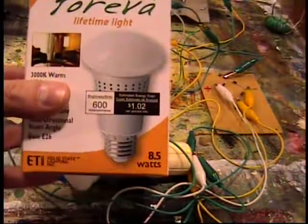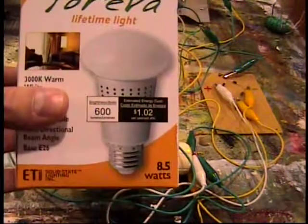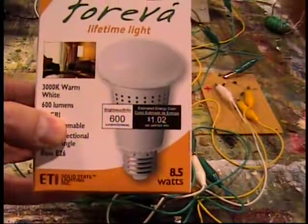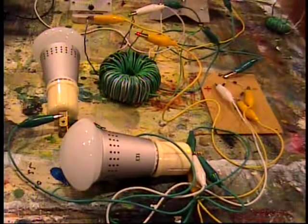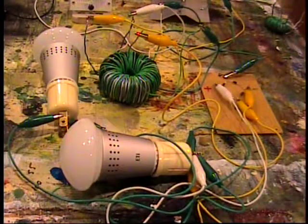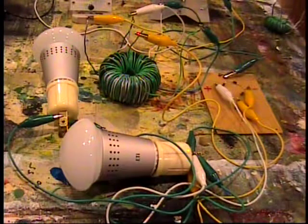These light bulbs are 8.5 watts. These are LED light bulbs, about 600 lumens. I bought a bunch of these to replace my curly light bulbs, the CFLs. I'm not too happy with the CFLs — these LEDs are doing much better. They're inexpensive bulbs, $6 a piece. They take about 100 milliamps to light at house current level.